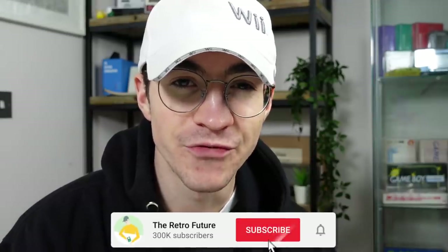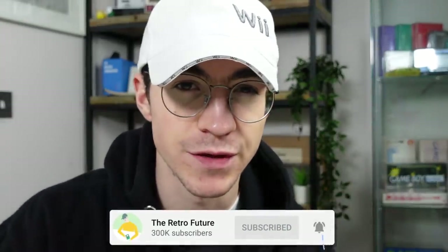Hello everyone, how's it going? Elliot here and welcome back to the Retro Future. Today's video is a little bit different. I'm very excited to show you these three things — they're incredibly rare and I have to say a massive thank you to Jamie for sending them to me.